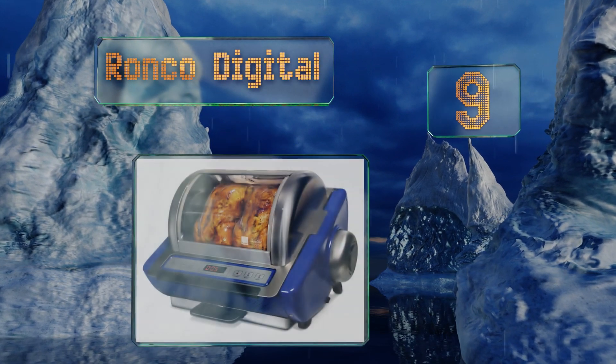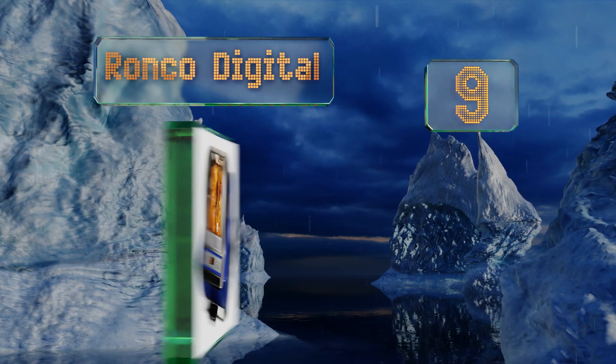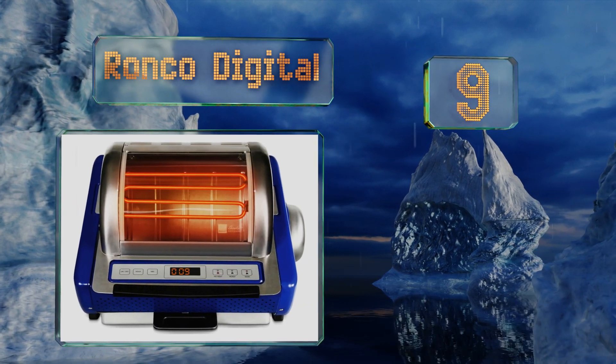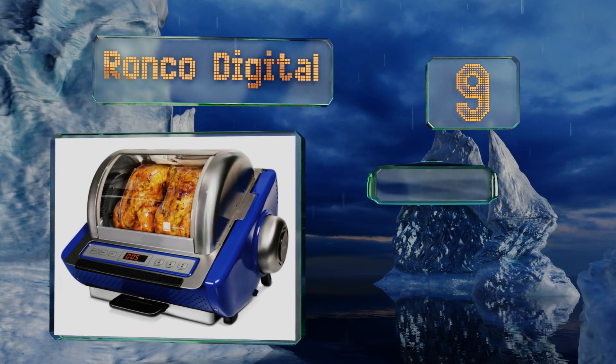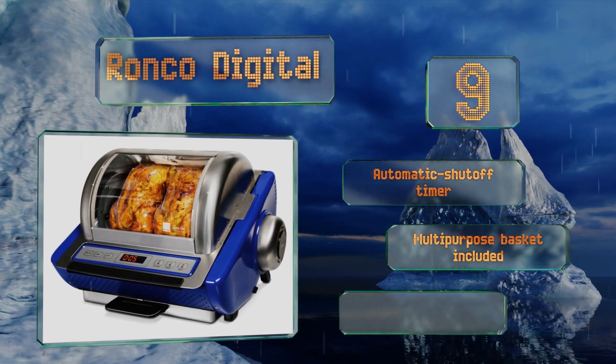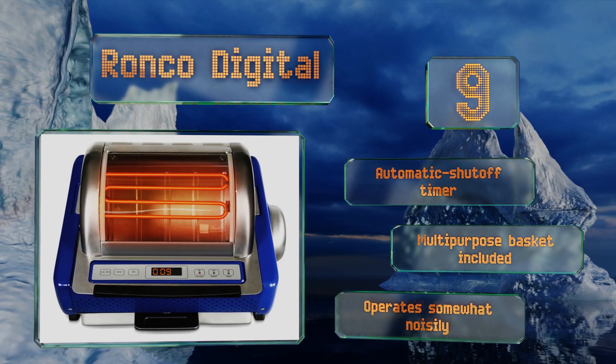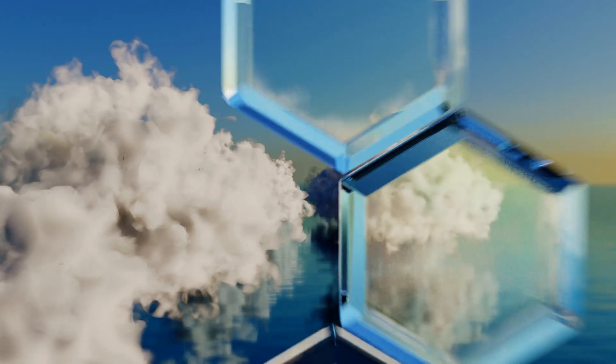At number nine, the Ronco Digital features a nesting design for storage but is compact enough to leave out for everyday use. It cooks well with precise rotation that circulates heat efficiently, and the glass door allows you to monitor your meal's progress. It comes with an automatic shut-off timer and a multi-purpose basket, but it is somewhat noisy.